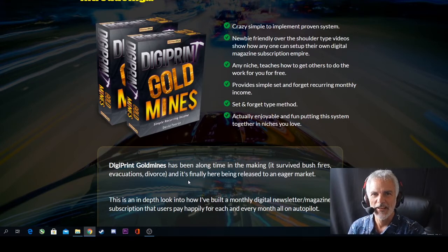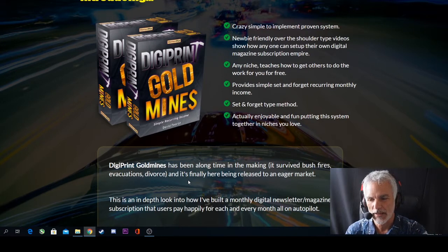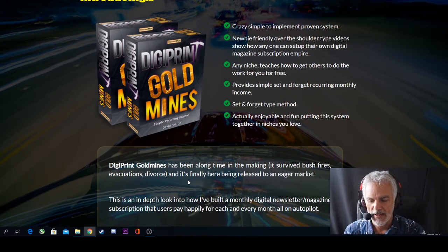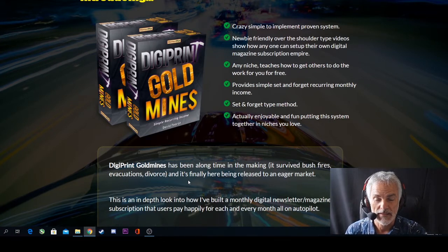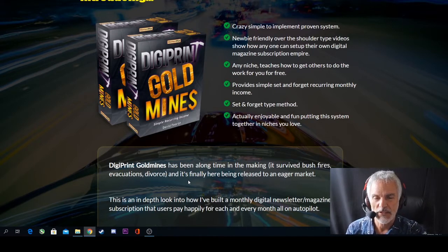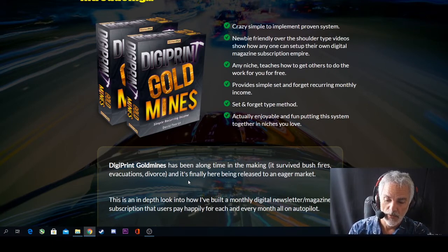Hey guys, it's Roy Wilson here again, and today I want to talk to you about a brand new launch happening this week, 12th of October at 9 a.m. Eastern Standard Time. DigiPrint Gold Mines — a brand new product put together for you if you're interested in putting together magazines and or anything digital. This is the software for you, so watch this review and let's see where we go.